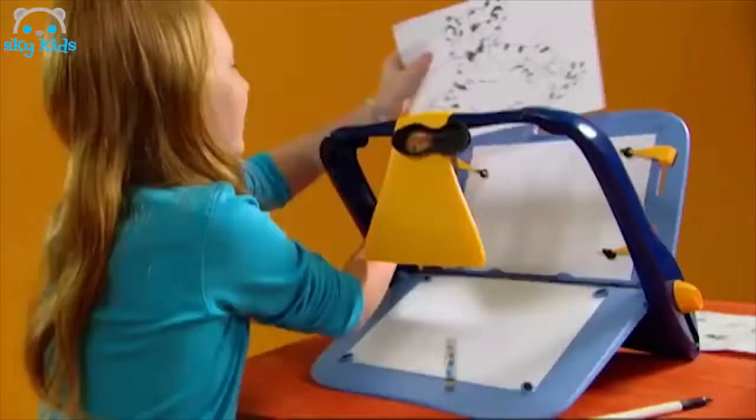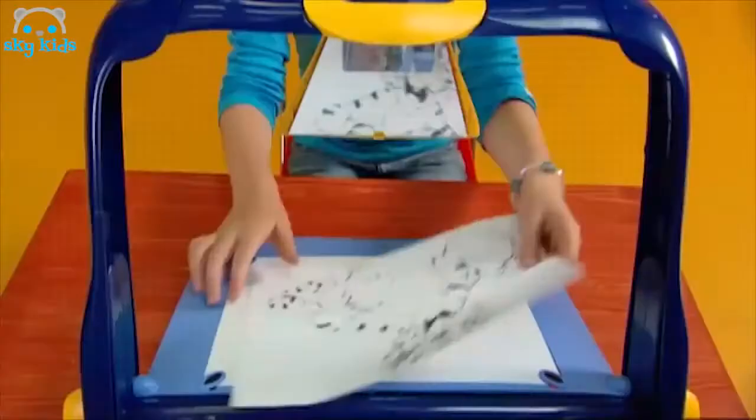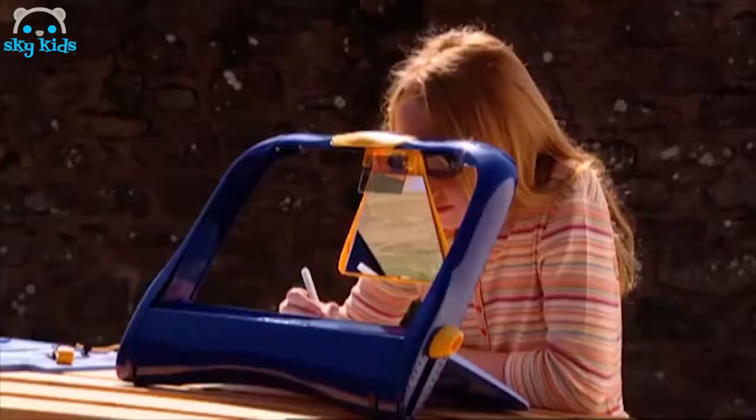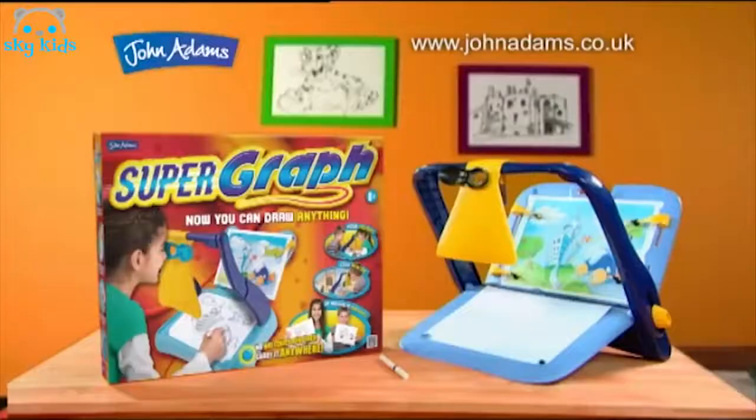Supergrab. Pop in a picture, look through the eyepiece. Wow, the picture appears on your paper — just trace it for brilliant results every time. Use it outside to draw fantastic real-life landscapes anywhere. Anyone can be an artist with Supergrab.